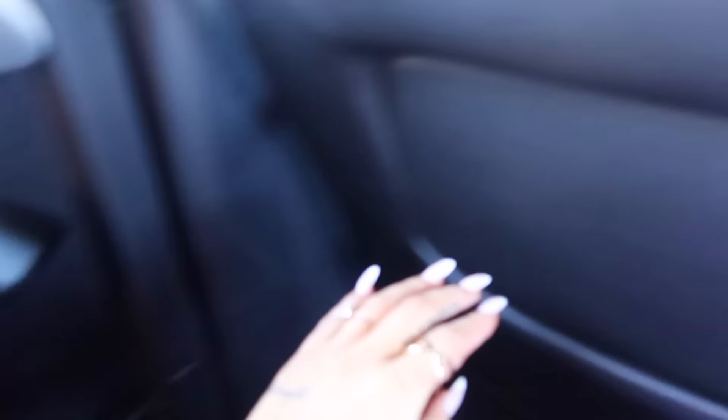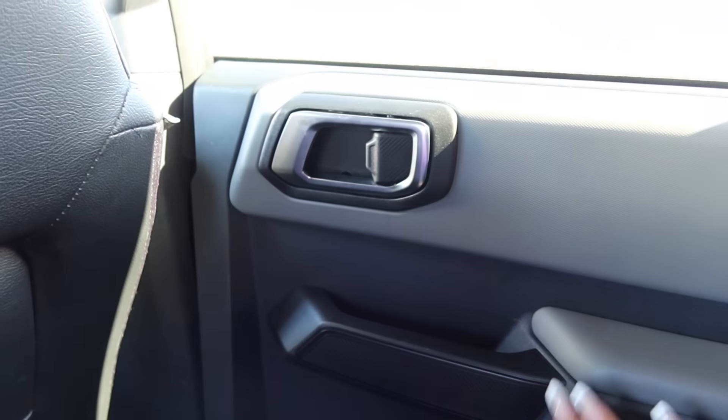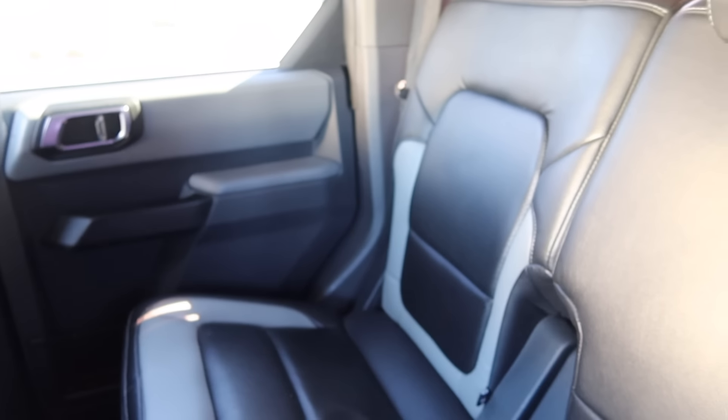Now we're in the back seat. We have a lot of handles in this car — we have one here and here. We have like another net thing right there, the window controls down there, and some charging ports. On the other side it's literally the same thing. I really do love how spacious it is back here.